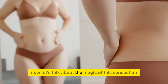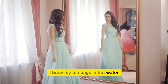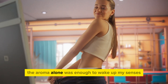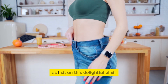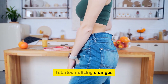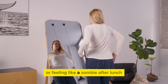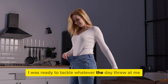Now, let's talk about the magic of this concoction. I'd brew my teabags in hot water, letting all those flavors and health benefits mingle and dance together. The aroma alone was enough to wake up my senses and get me excited for the day. As I sipped on this delightful elixir, I started noticing changes — first off, my energy levels skyrocketed. No more midday slumps or feeling like a zombie after lunch. I was ready to tackle whatever the day threw at me.